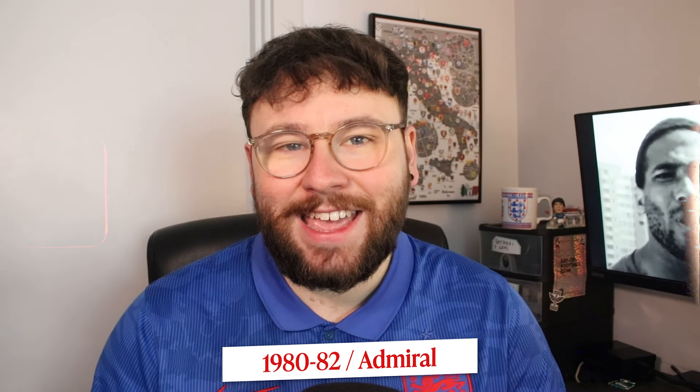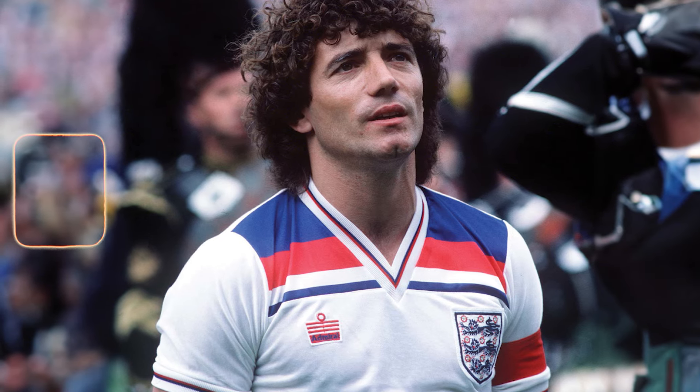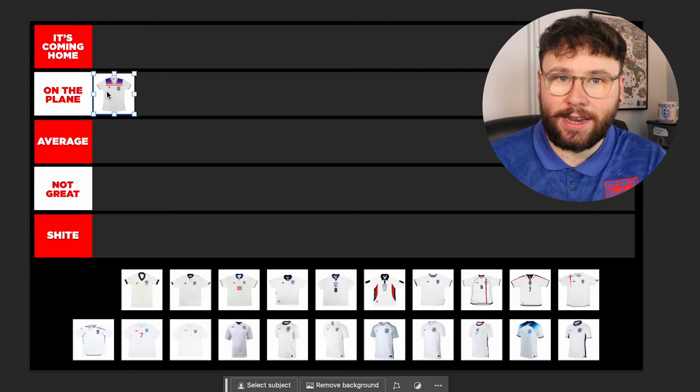We're starting in the 80s — we're not going all the way back because before then kits were just very basic, just the colour of the shirt. So we're starting where shirt design really became more of a thing, and we're looking at this 80-82 Admiral shirt. Admiral's a classic, it really is. These old school England shirts are very nostalgic for many people. The panels on the top, the blue and the red — really nice. I think this is On The Plane. It's just too much of a classic not to be in there.